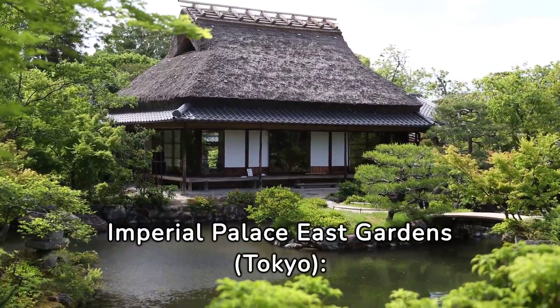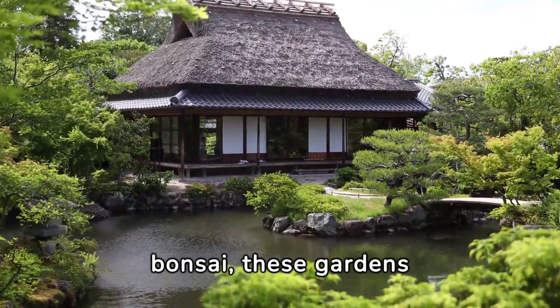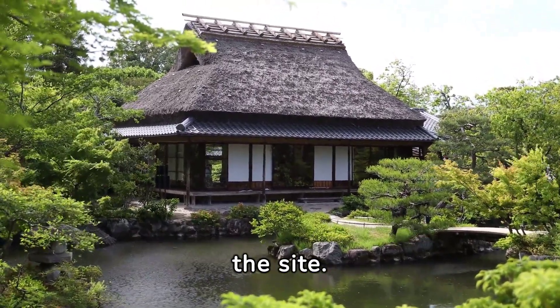Tokyo Imperial Palace East Gardens, Tokyo — while not solely dedicated to bonsai, these gardens feature a bonsai collection that's worth seeing, especially considering the historical significance of the site.